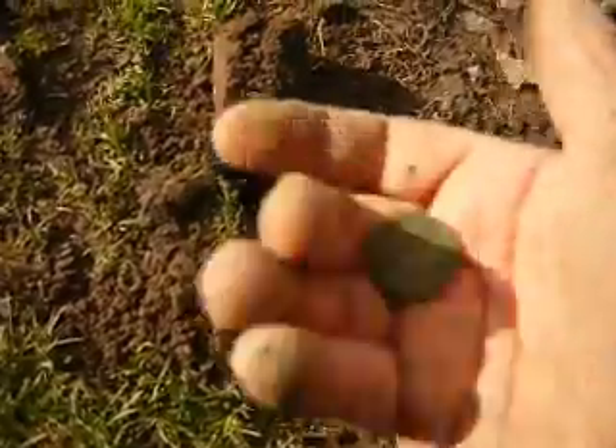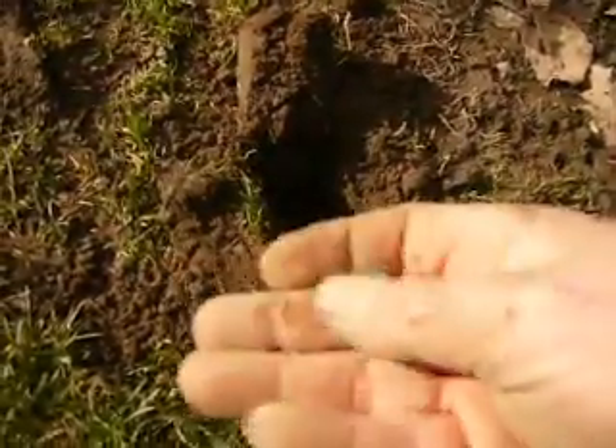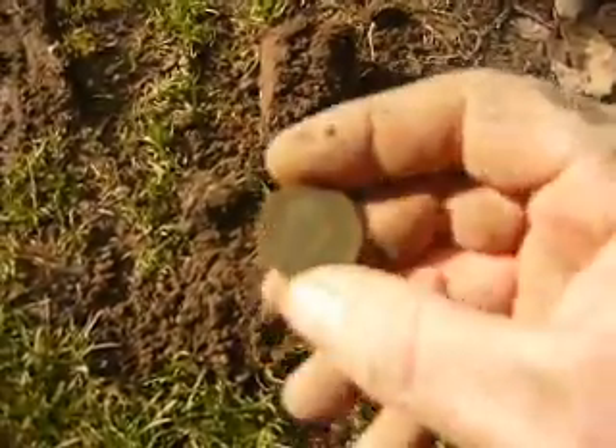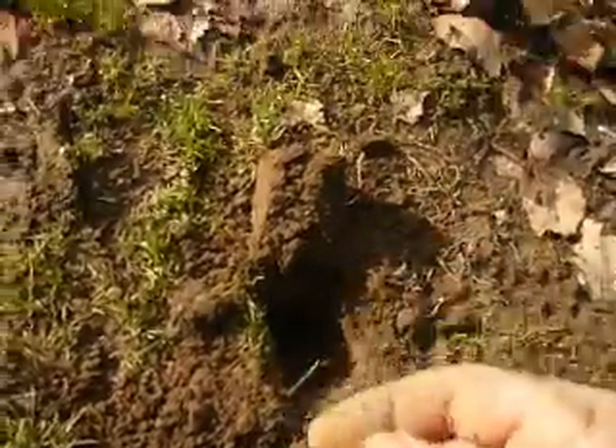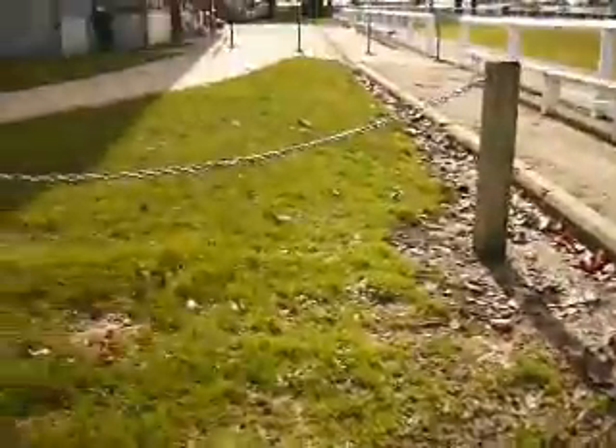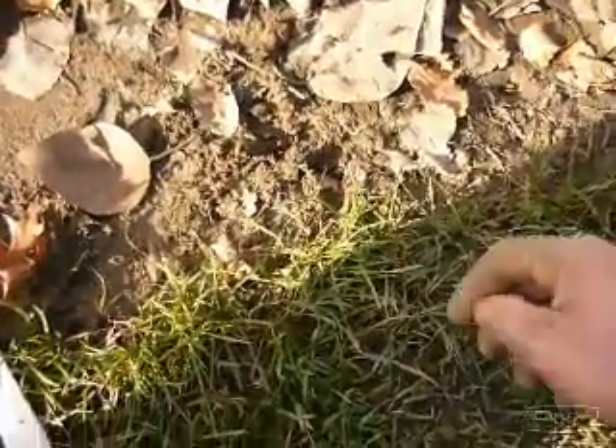Good too, because I was getting disheartened with all the pull tabs and bottle lids. That's a good coin. I'll carry on — going to do this area here and then pop out and do some of that field. You can spot the coin and just push the top of the dirt off with the pin pointer.